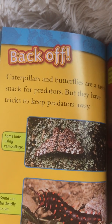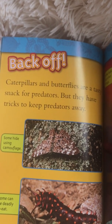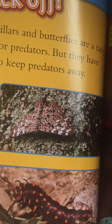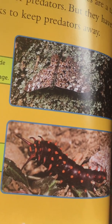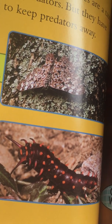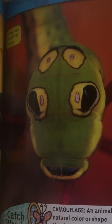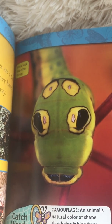Back off! Caterpillars and butterflies are tasty snacks for predators, but they have tricks to keep predators away. Some hide using camouflage — camouflage is an animal's natural color or shape that helps it hide from an enemy. Some can be deadly to eat, so the predator could get sick. A predator is an animal that eats other animals. Some look like other things. This caterpillar doesn't really look like a caterpillar — does it look like a snake? That's what I'm seeing — like a snake head.